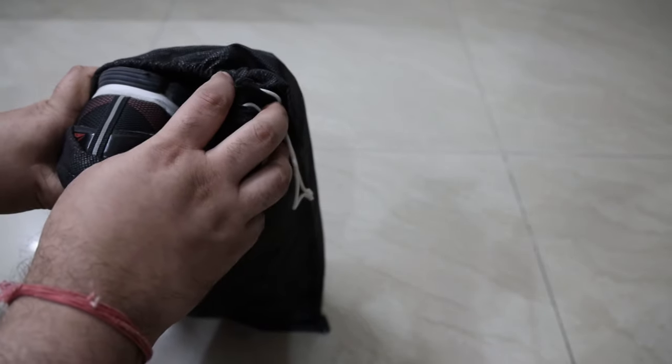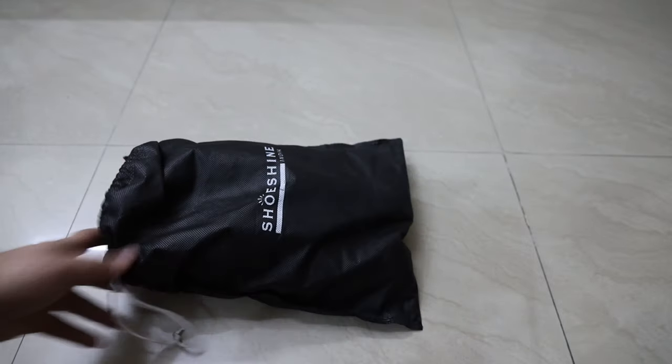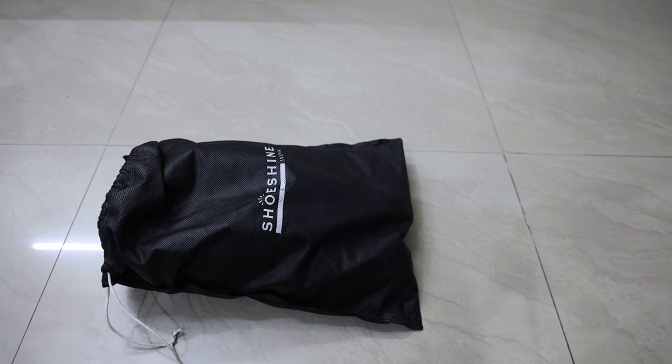They are easy to use and clean. The only con that I can see is these bags cannot accommodate platform shoes or gumboots.